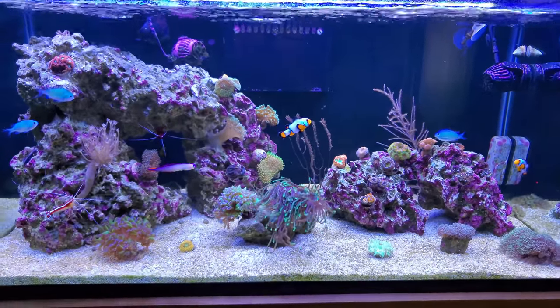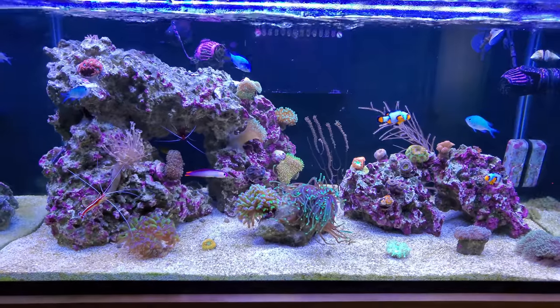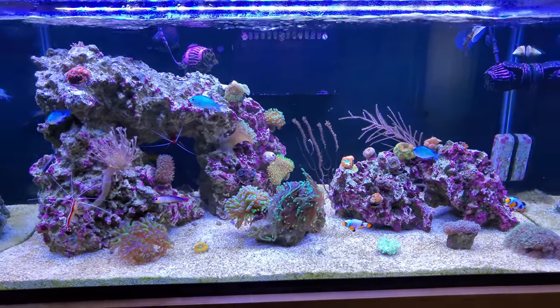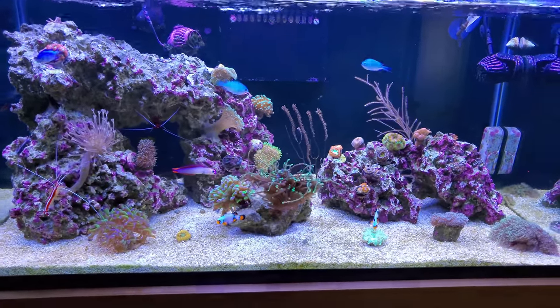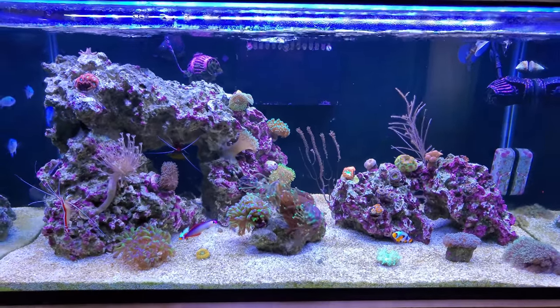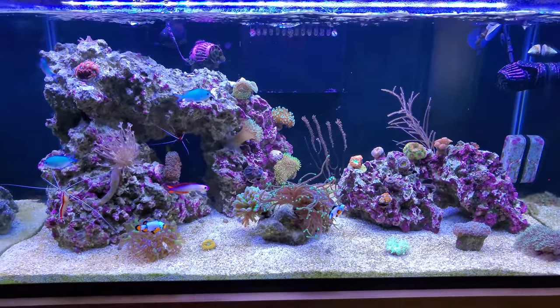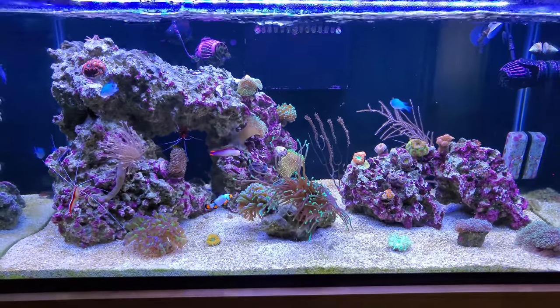Hey guys, welcome back to the channel, this is Just Moses. Today I'm going to be giving you guys a livestock update of my 40 gallon breeder reef tank. I haven't done one probably in about two or three months — I think it was for my 100 subs — so I want to give you guys a fresh update. I do have some new livestock and some things that are really giving me trouble, so let's dive in.